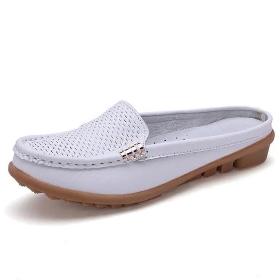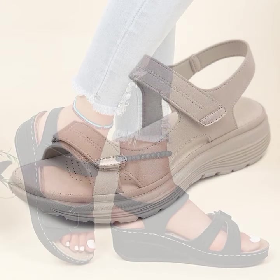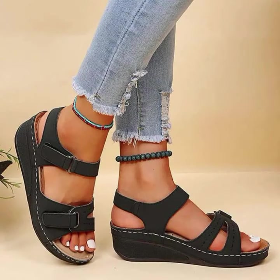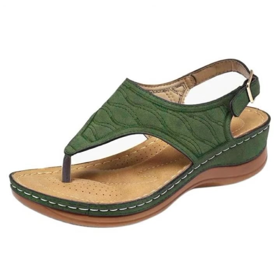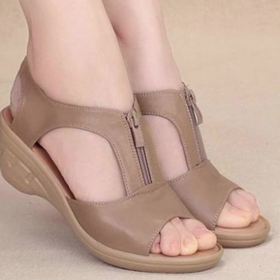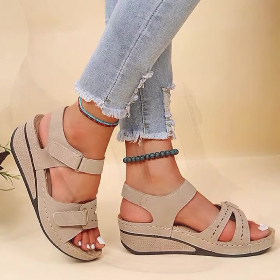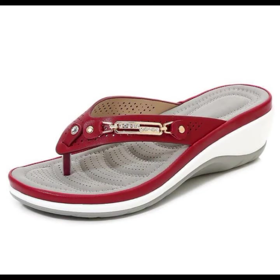Top 50 designs and ideas you can see in this video. Please friends, watch my video till the end for more designs and more ideas. You can enjoy my videos. You can wear these very beautiful slippers and sandals for casual use, birthday, or wedding.